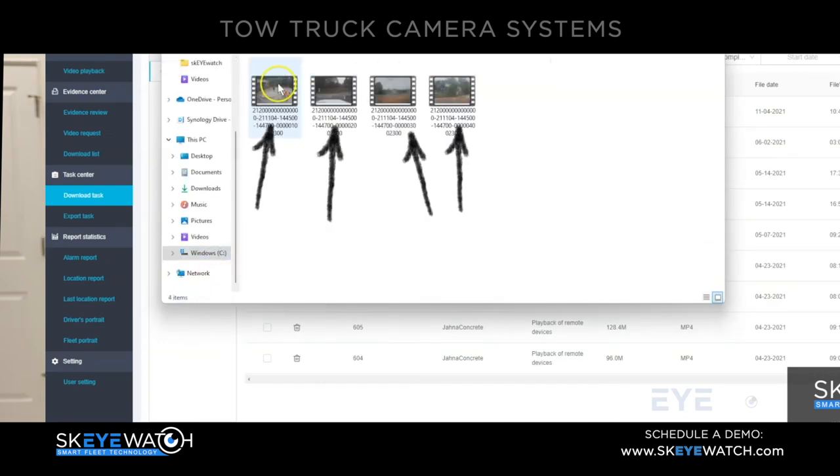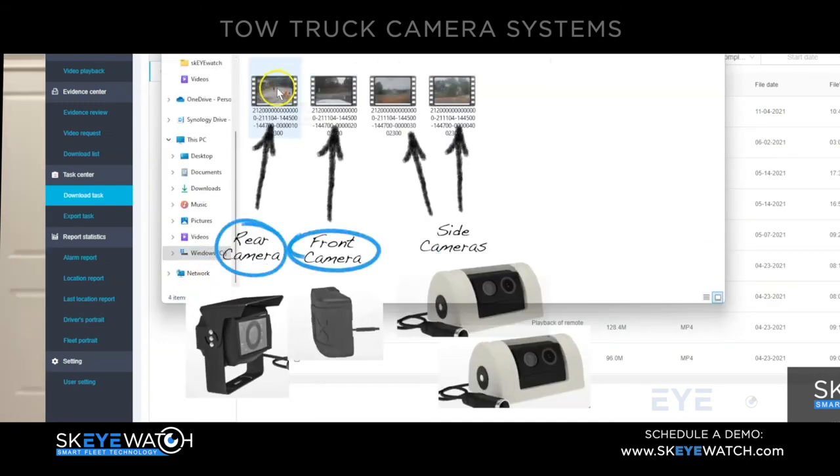It's an amazing system — you have to get it. That's it in a nutshell, and there are so many more features we could show you. We could sit here all day and talk about it, but just go to skywatch.com, check out our camera systems, and request a demo. We can show you everything we have to offer. Thanks for watching — have a great day.